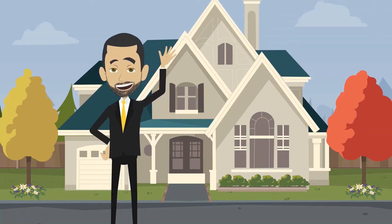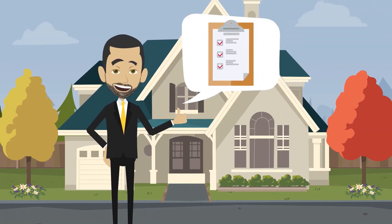This is John Katz, real estate professional, and here are a couple tips he has for you.